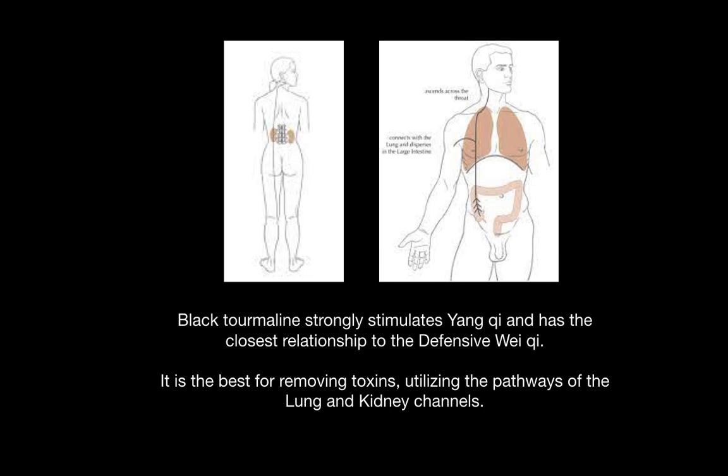It is the best choice for removing toxins, and to do this, it utilizes the pathways of the lung and kidney channels pictured above — the kidneys on the left and the lung on the right. These are the divergent channels, the deeper channels associated with these meridians.